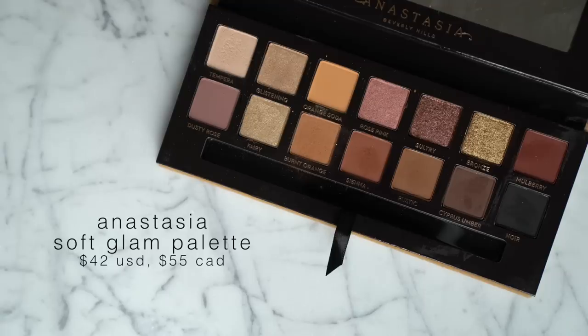Next is my second palette recommendation: the Anastasia Soft Glam palette. I have not been able to stop using this recently. Even though it's a pretty neutral palette, I don't really have anything with this type of combination of shadows in my collection. Anastasia and Norvina always do a really great job of taking even a basic palette concept and going a little bit out of the box with it. You have really great builder block shades — those matte basic shades everybody needs to create an eye look.